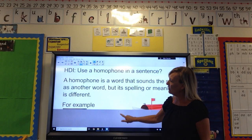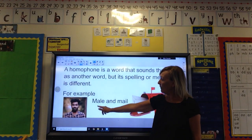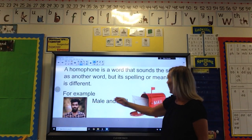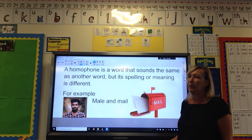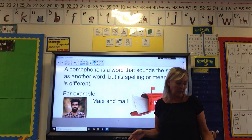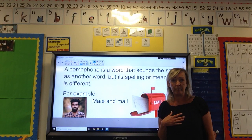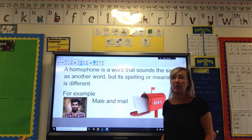So what I've got is this — for example, male and mail. They are spelt differently and they have a different meaning. Now some others I was thinking about: dear and dear — as in 'my dear mum,' and also deer as in the animal.